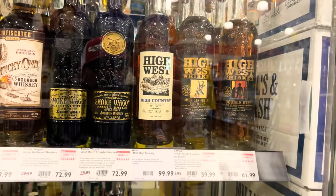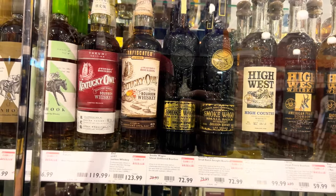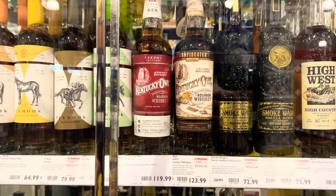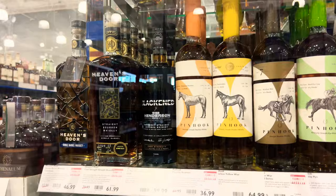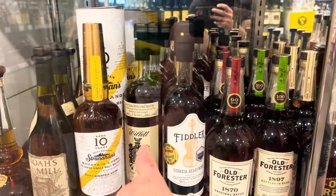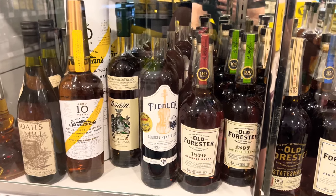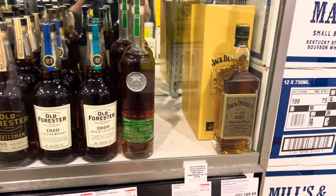How about those High Wests? You seen Smoke Wagon unfiltered small batch? There's that Confiscated — I've had it before, but people are buying that again lately. Pin Hooks too. I actually like that — as I've said before, that's one of my favorites in an old-fashioned, that Will Call green top. But that Fiddler, I gotta grab some of that. They're pretty deep here, but I'm still looking for that Driftless Glen. Don't see it — gonna go ask someone up front.